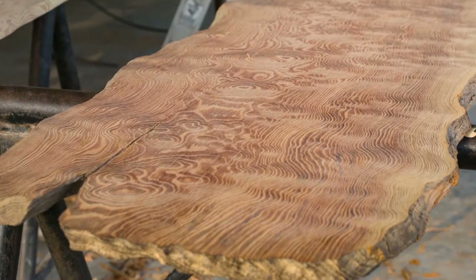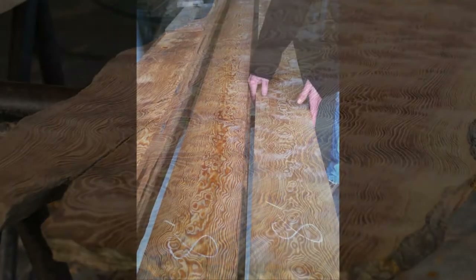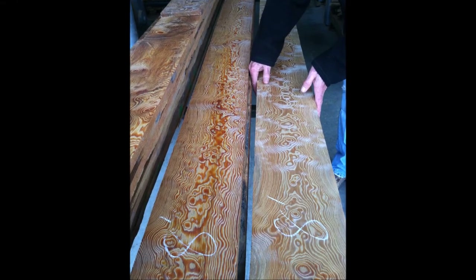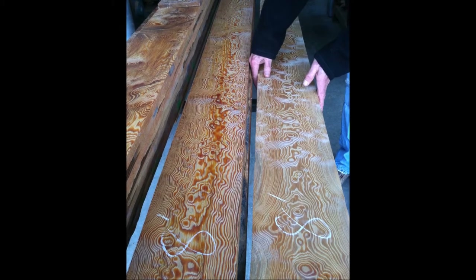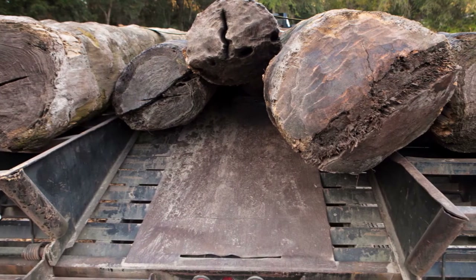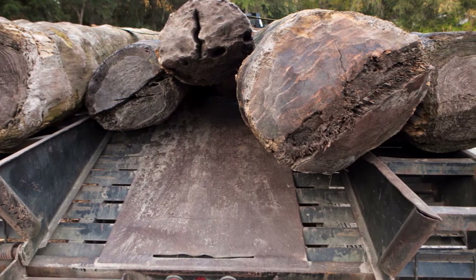River Recovered Curly Heart Pine is as rare as it is beautiful. Curly Heart Pine is the burl grain found in some longleaf heart pine trees. Curly is typically identified in only one log out of several hundred that are retrieved from River Recovered material, making it a very rare and unique treasure.